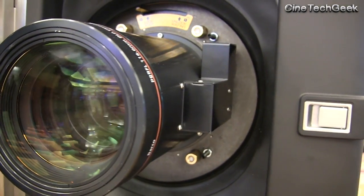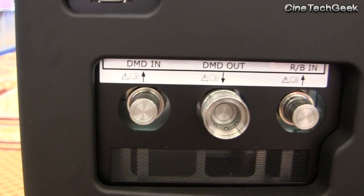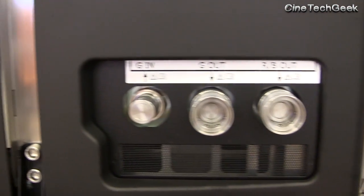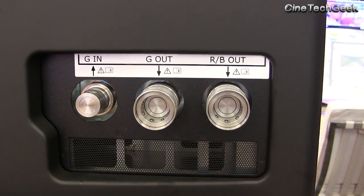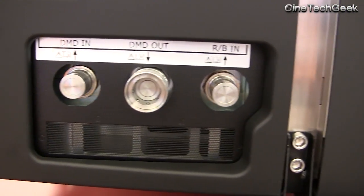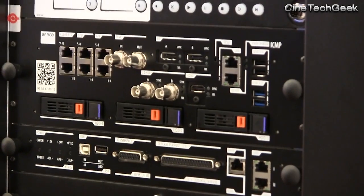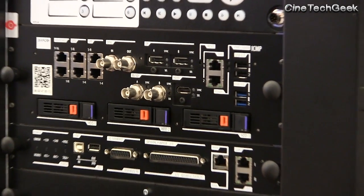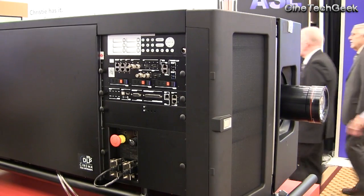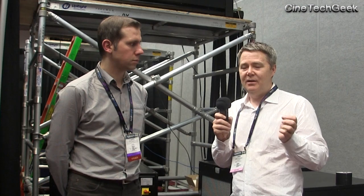To give an example of why single head projectors are more important: if you look at the world of 3D where we had a lot of light problems, you'll see there are very few dual 3D projection systems. The reason is that studios were very worried about the quality of presentations — it's very easy to knock one projector out of alignment in a dual head setup and create an artifact on screen where the projectors no longer line up.